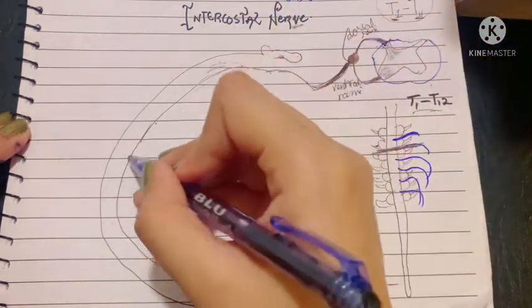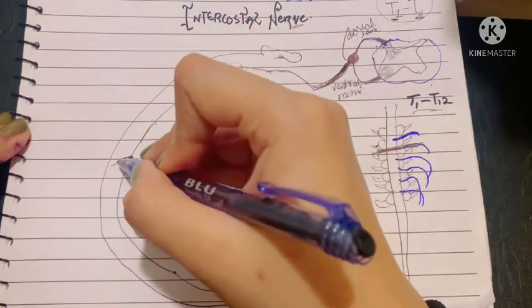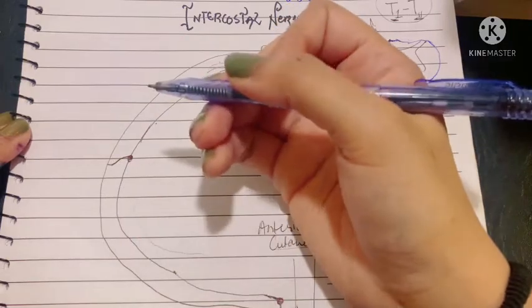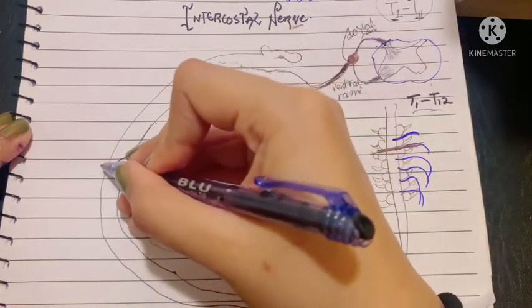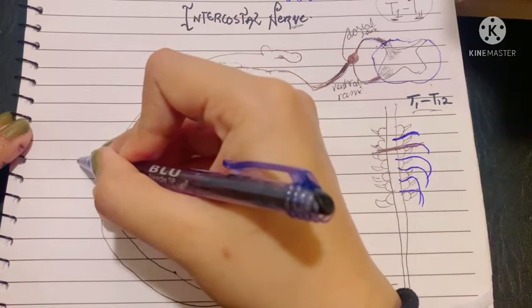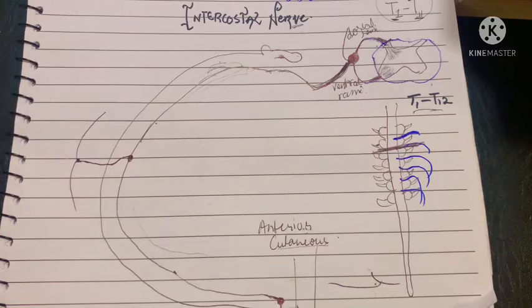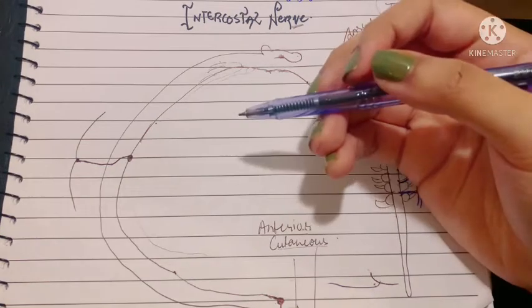The intercostal nerve also gives a branch known as the lateral cutaneous nerve. This must become cutaneous as well, so it pierces through the structures to reach the superficial fascia, where it divides into an anterior and posterior branch to supply the skin of your lateral thoracic wall.